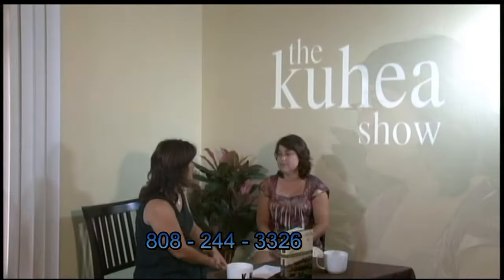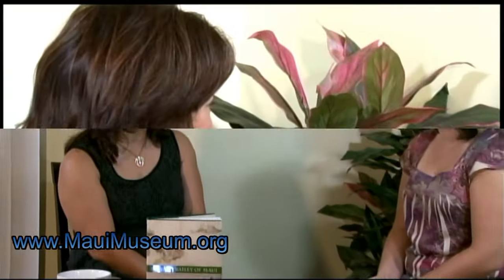If somebody wants to volunteer or maybe teach a class, how would they contact you? They can give us a call. Our number is 244-3326, or visit our website. There's a lot of information about what we do, what we have, and how to make an appointment to see the archives. Visit our website, which is MauiMuseum.org. And the days and hours of operation? Monday through Saturday from 10 to 4.